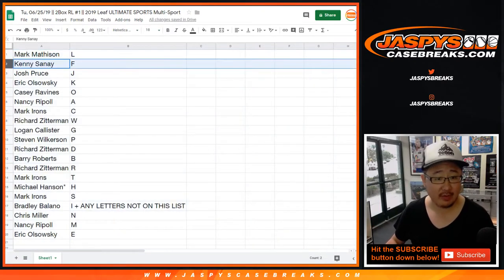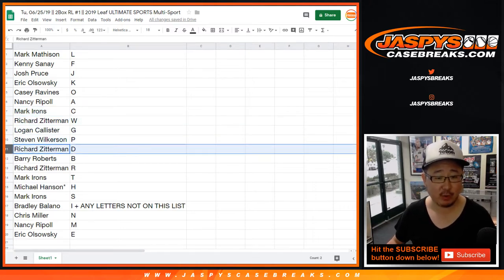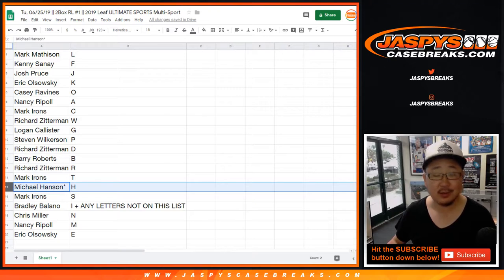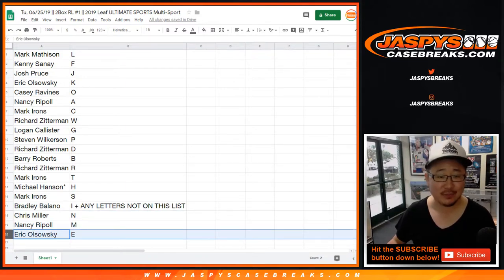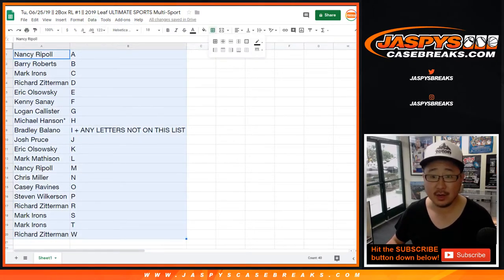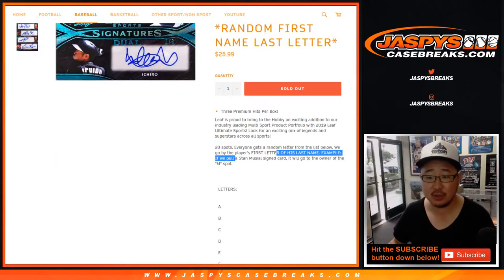So Mark with L, Kenny with F, Josh with J, EO with K, Casey with O, Nancy you got A, Mark Irons with C, Richard Z with W, Logan with G, Steven Wilkerson with P, D for Richard Z, Barry with B, Richard with R, Mark Irons with T, Michael Hanson — if we pull any Michael Hansons it'll go to you, H. Mark Irons with S, Bradley you got I plus any other letters not on the list. Chris Miller with N, Nancy with M, and EO with E. Let's order these alphabetically. So remember it's first letter of their last name. If you pull Stan Musial, it'll go to M.